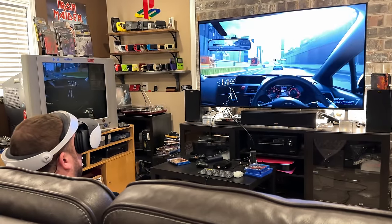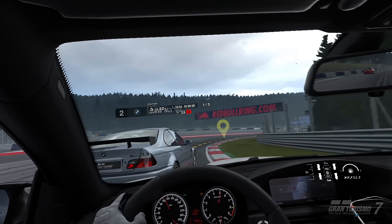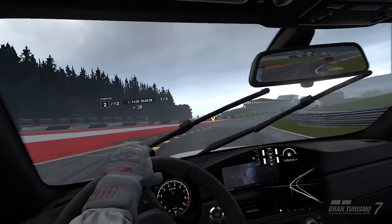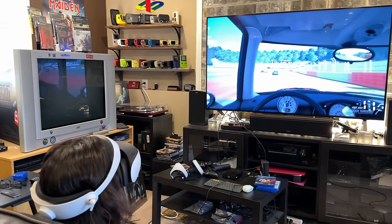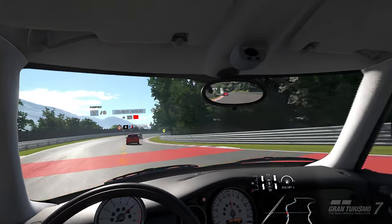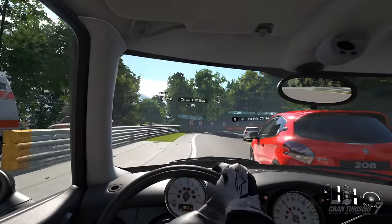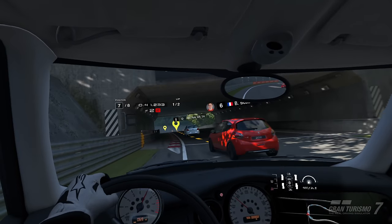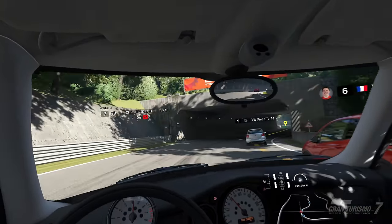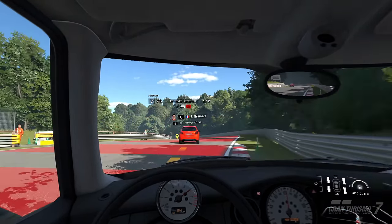Speaking of Gran Turismo 7, if you are a racing game fan, this is your game, your setup, your experience. It blows everyone away who tries it. There's something to be said about sitting in a cockpit with a steering wheel in VR and getting that sense of space that you just can't get with a 2D flat monitor. In the past, when I've tried racing games on other headsets, I would typically experience motion sickness. But for some reason with this game on this new headset, I don't get motion sick. I play this game for hours now — for me, this is the killer app for the PlayStation VR 2.